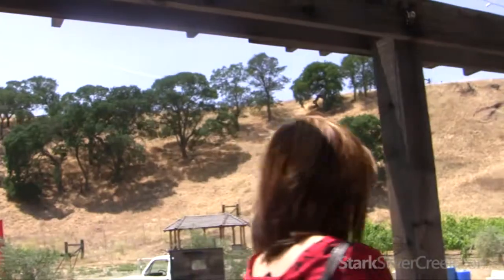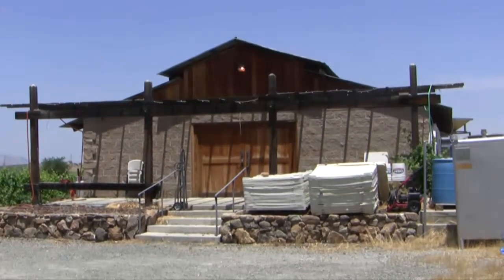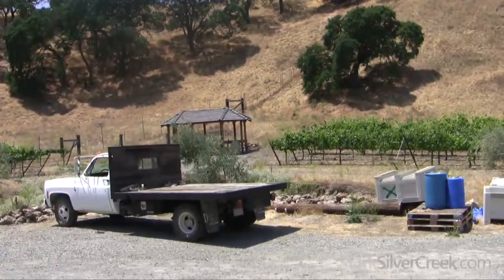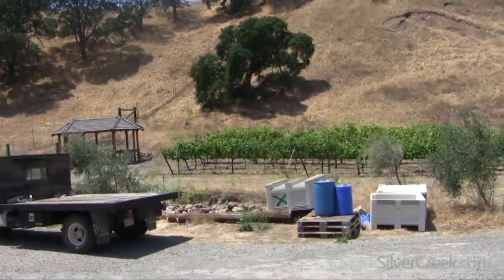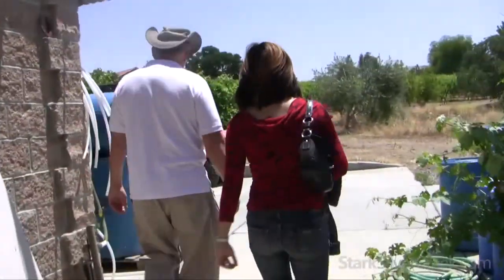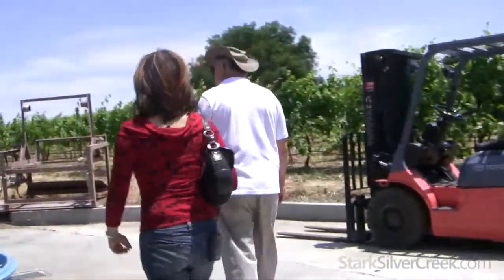The grapes are picked in these half-ton bins, and then there's an operation we do down the road at Cedar Mountain Winery where we pull the stems off the grapes — the de-stemmer. They have a real nice one and very gracious people. Then we'll press in our little Fulio press here when the fermentation is nearly done.